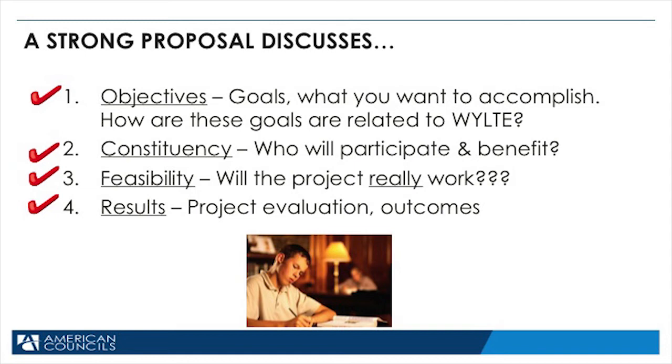The third problem is that the evaluation of the project is not well thought out. When your project is complete, how will you know if the project was done well? You should think through the evaluation methods very, very carefully and create a very detailed evaluation plan. The fourth is that projects are not academic enough. Remember, WILTI is a program designed to help you teach others English — make sure that the focus of your program is academic. And the fifth and last problem is that projects will not benefit enough people. Make sure that your project reaches enough people to justify the cost and the effort of doing the project.